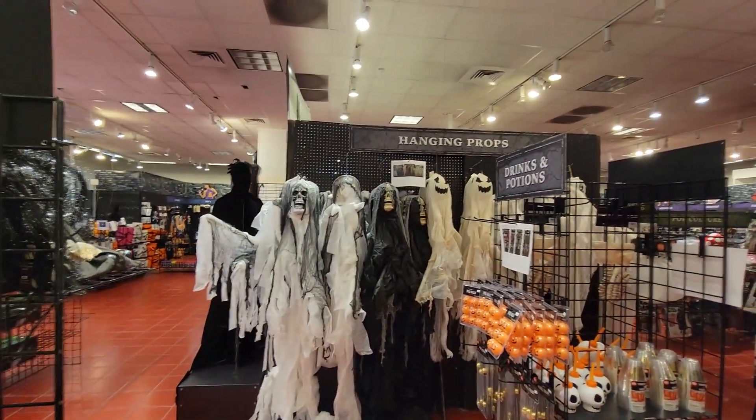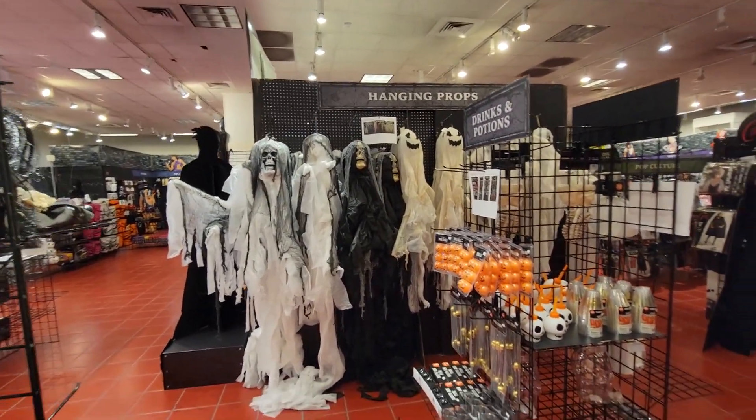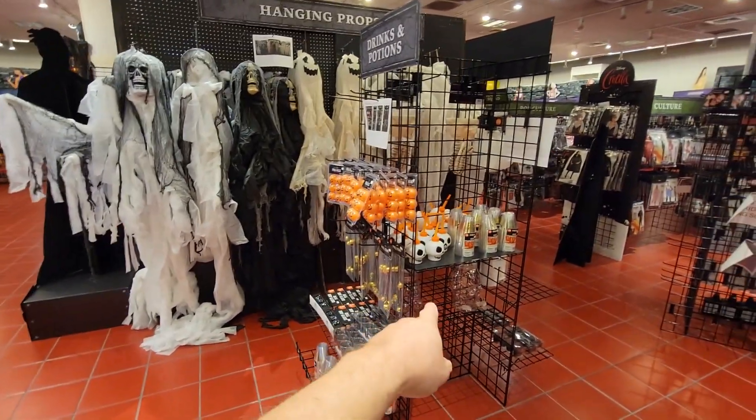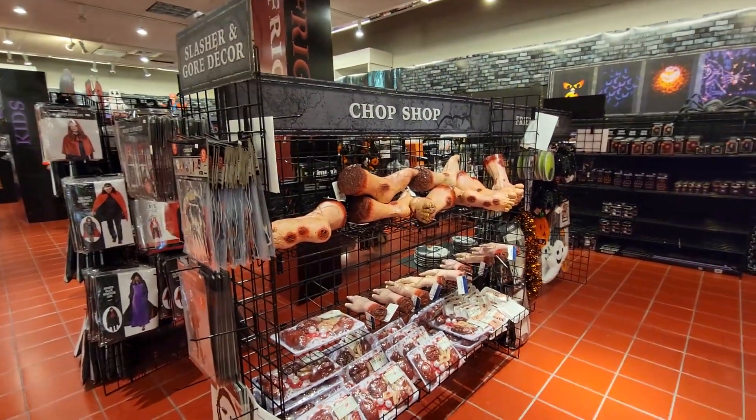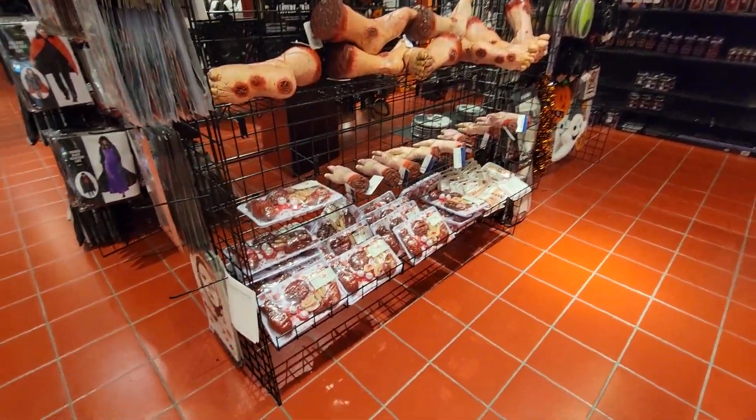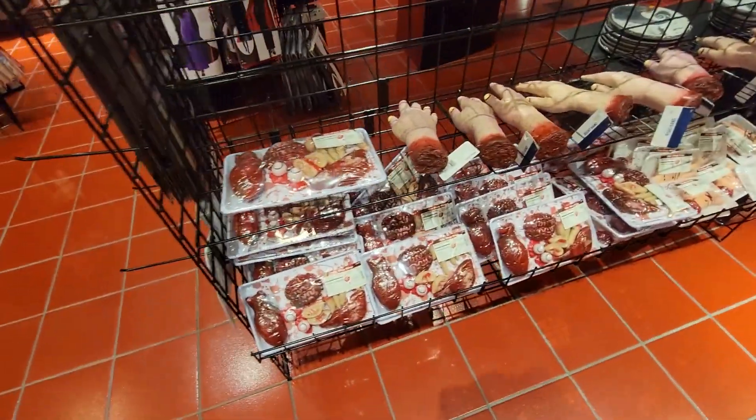Got more hanging props over here — the ghosts and ghouls. More party items here, little sippers for the kids. And more body parts here: you've got your arms, your legs, and your different organs all wrapped up, ready to go.